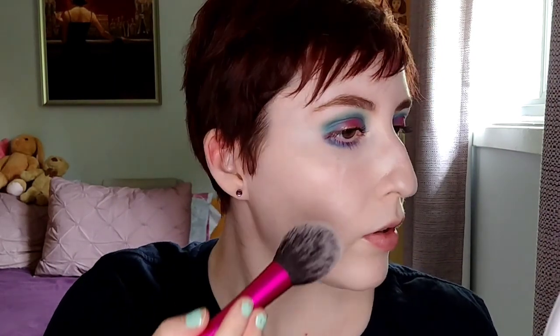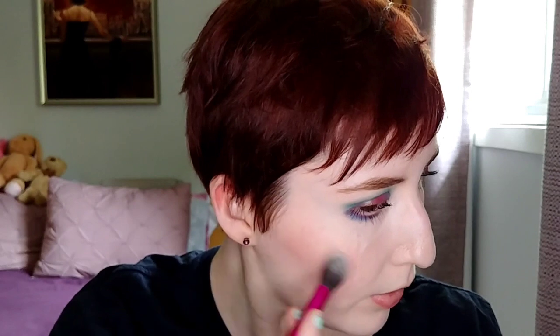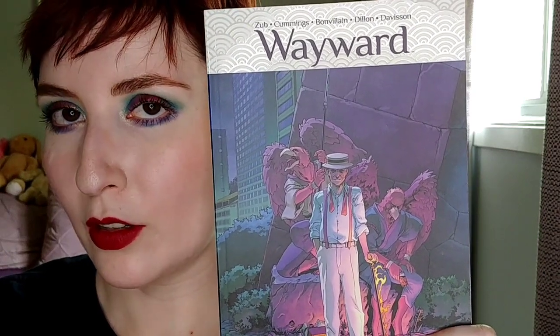This is the finished eye look for book three. For cheeks I'm using the Pure Anada pressed cheek color in Dahlia, which is very cool-toned, sort of mauve — it's very pigmented so I have to go in carefully. I'm going to use this pink duochrome as a highlighter. For lips I'm going to use a matte berry shade. And this is the finished look for book number three.